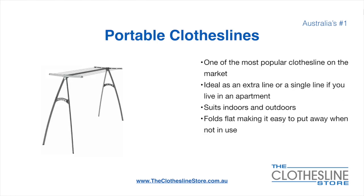Portable clotheslines are one of the most popular clotheslines on the market today. They're ideal as an extra line or as a single line in your apartment. They do suit indoor and outdoor use and also fold flat, making it easy to put away when not being used. On the left here we have the Wheels Portable 170 clothesline.